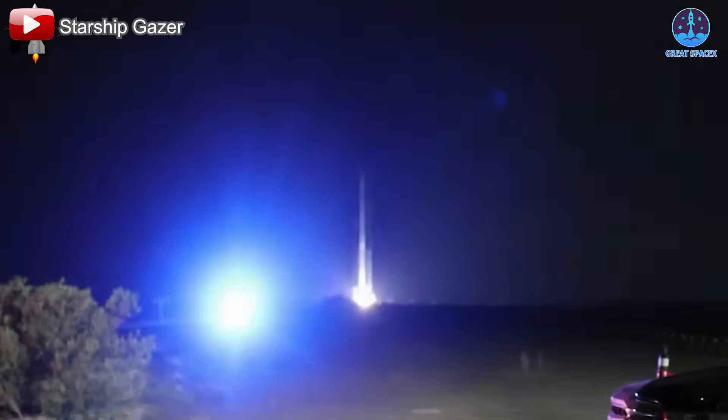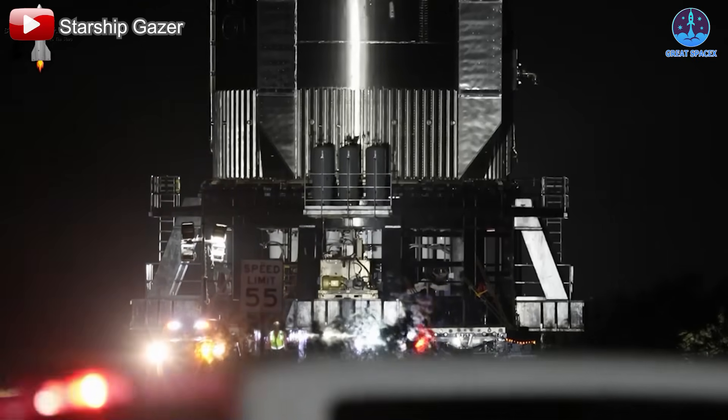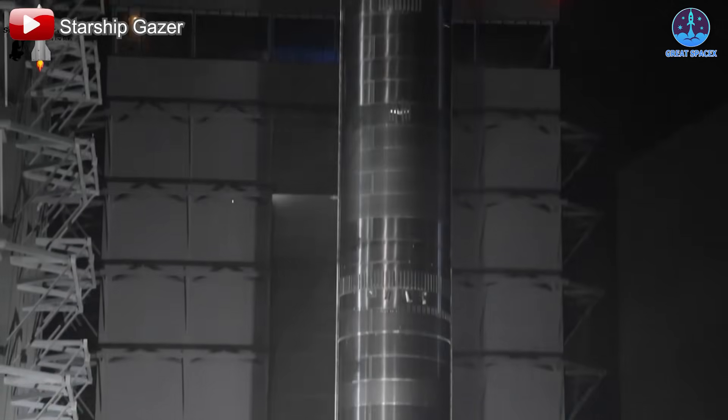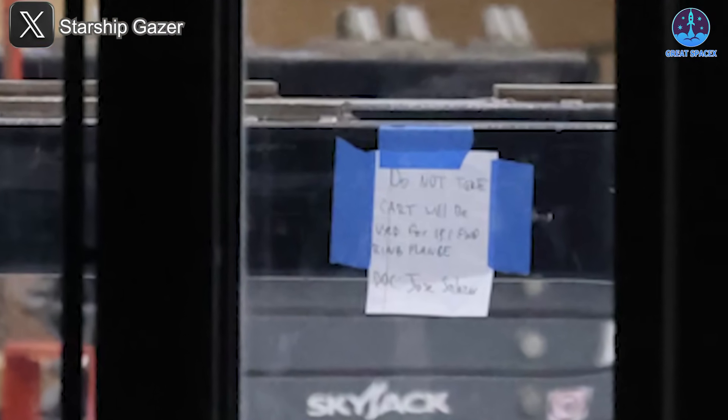Meanwhile, B-17, which completed its own cryogenic testing in early April, has now been relocated to the Rocket Garden. This likely opens up space in the bays for vehicles with more immediate launch windows, including the highly anticipated B-18, which many believe will be the first of the upgraded V-2 booster line.